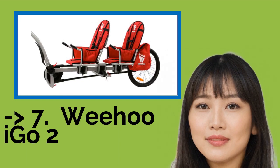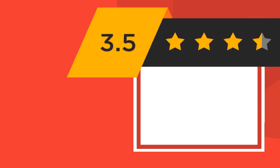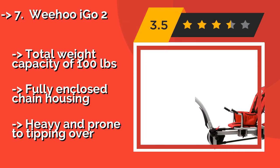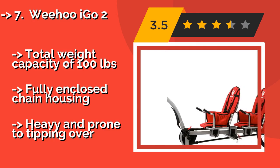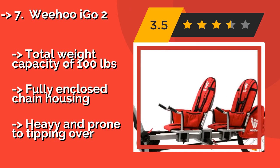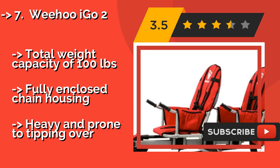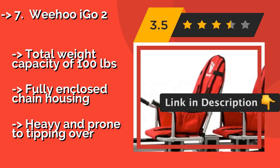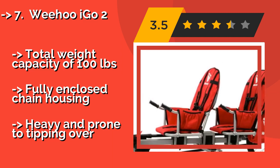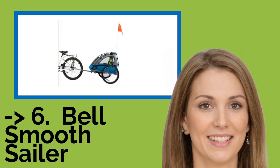The versatile Weehoo I Go To, approximately $525, allows your children to pedal along with you. Kids from toddlers to grade schoolers can get exercise or just kick back in the recumbent seats. When they need a rest, it is equipped with zippered panniers in which you can stow their stuff. It has a total weight capacity of 100 pounds and fully enclosed chain housing, but it is heavy and prone to tipping over.